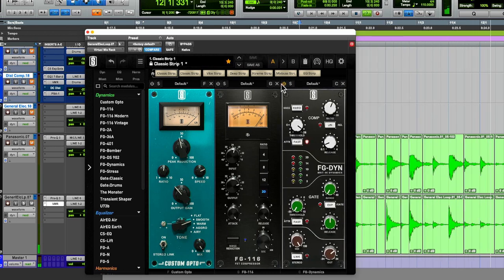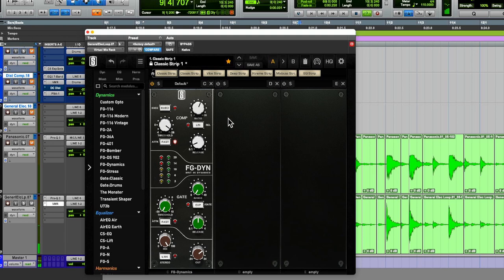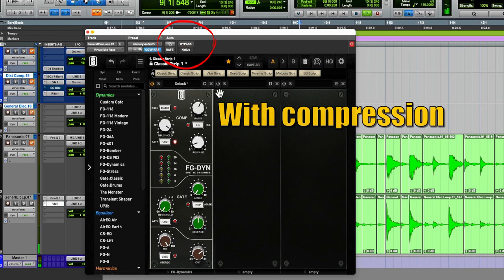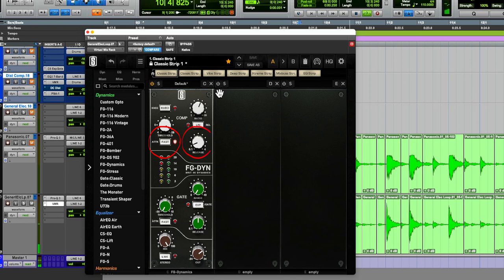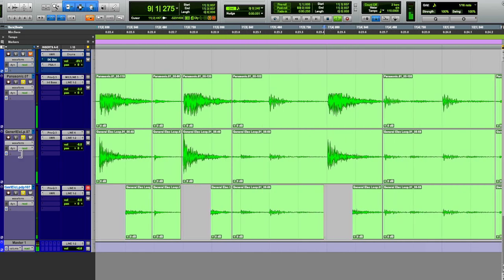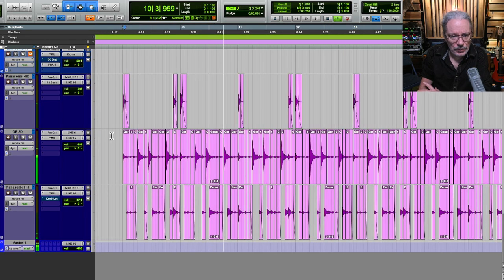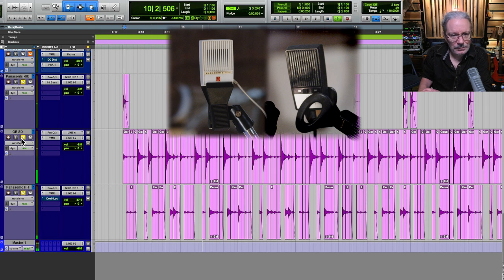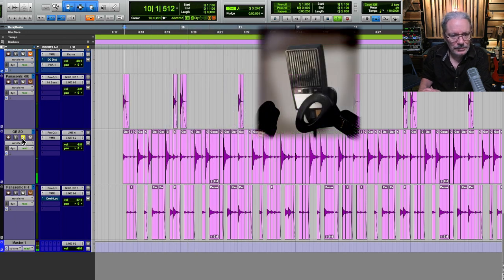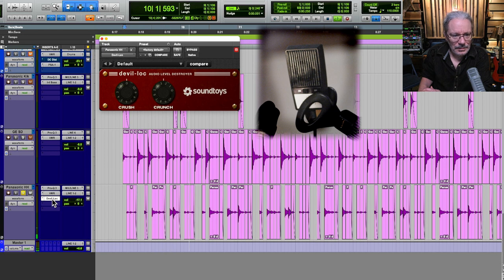The main thing I did was add compression to the GE mic track — which is kind of the snare track — with an SSL emulator by Slate. I just love how aggressive this compressor sounds with the fast attack and fast release on it. I wanted to get the sound of the hi-hat and the snare drum ghost notes louder, so I made a copy of the snare drum track and removed all the snare drum hits so I could get those parts to stand out a little bit more. So here's the loop — with the kick alone, then the snare, then the weird hi-hat track, and then everyone together.